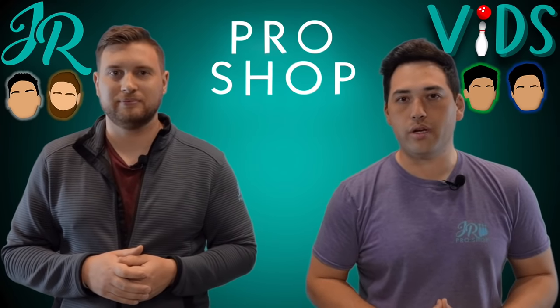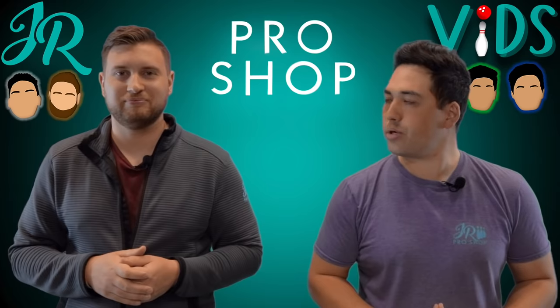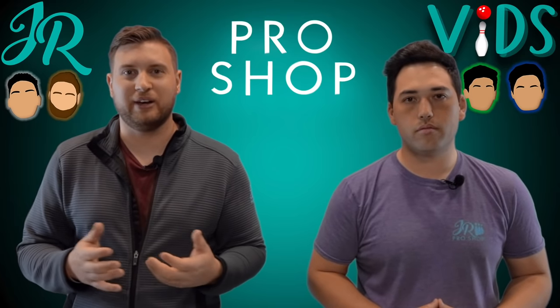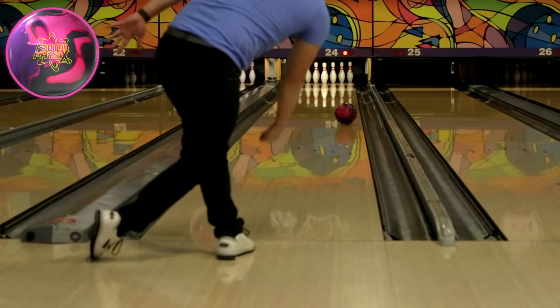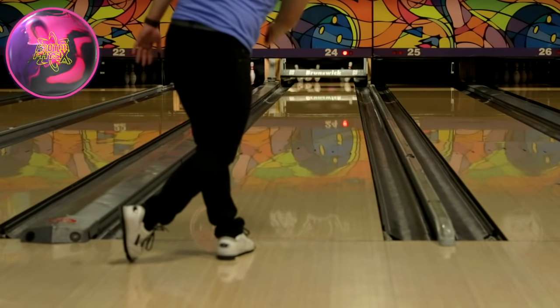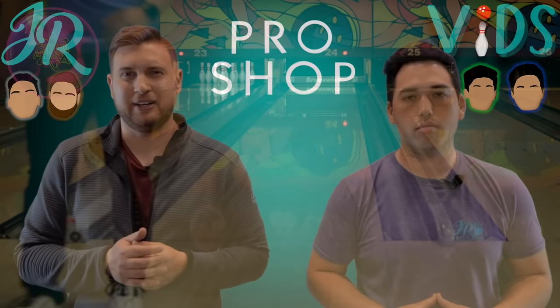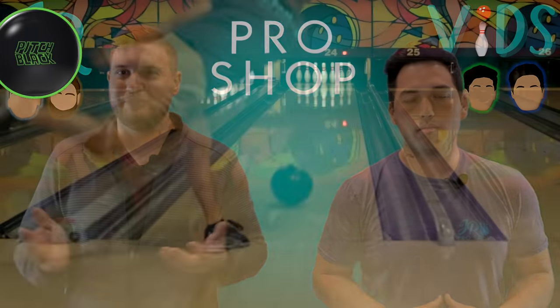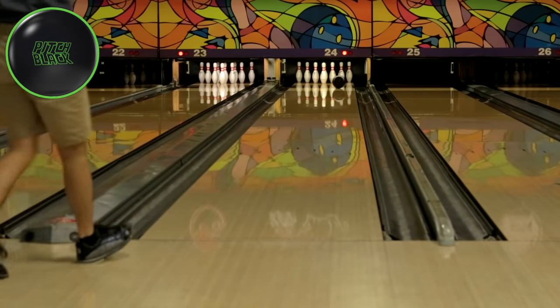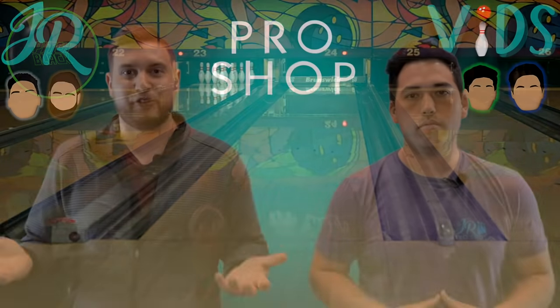The boys threw a couple of strikes out there, looked pretty good. For Simu, he went to a strong asymmetric solid ball — the Proton Physix. That got the ball digging into the oil a bit earlier and gave him a smoother shape down lane, with room to miss right and left and still hit the pocket. For Jimu, the trusty Pitch Black up the ditch — that gave him the most room for error and the ball never overreacted.